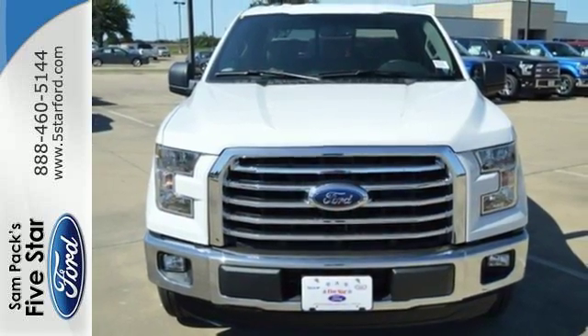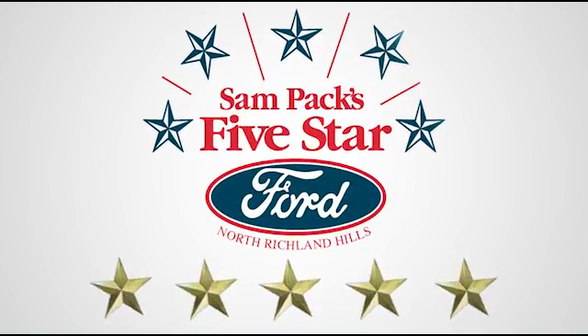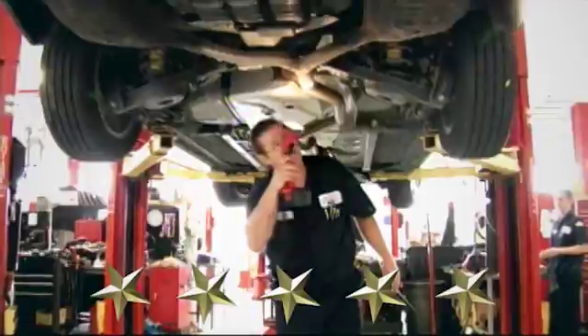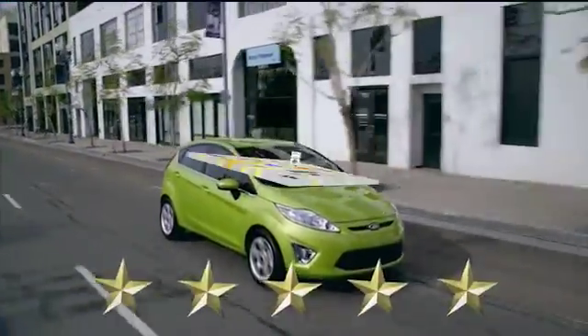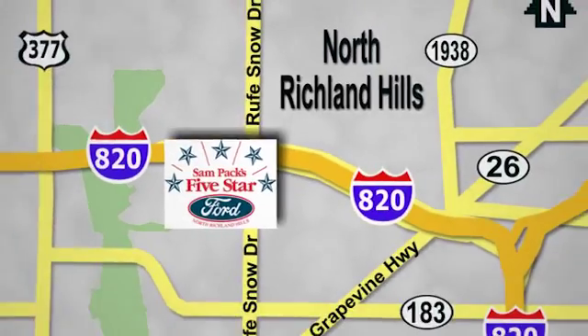Take it for a test drive today at Sam Pack 5-Star Ford. Every vehicle we sell is thoroughly inspected before you buy. Come see us today. We're conveniently located on the Northeast Loop 820 at Ruth Snow Drive in North Richland Hills.